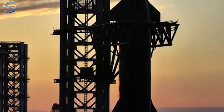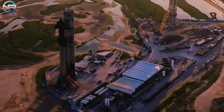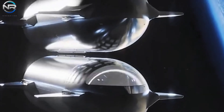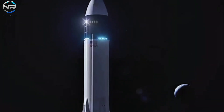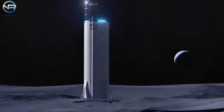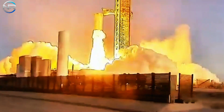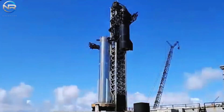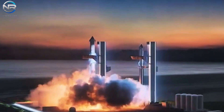The grid fins serve a vital function in directing the booster during demanding landings, particularly those involving the Mechazilla arms. In the imminent future, SpaceX might incorporate a hot staging ring to B-13. A comparable component from B-12 was recently retrieved in the Gulf of Mexico, albeit exhibiting some warping. Nevertheless, it continues to be in a fairly commendable state, and SpaceX intends to improve the system prior to its installation on B-13.